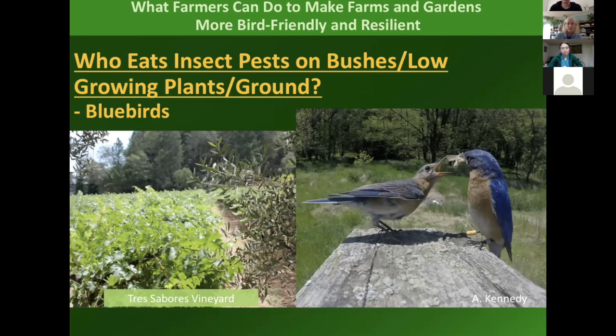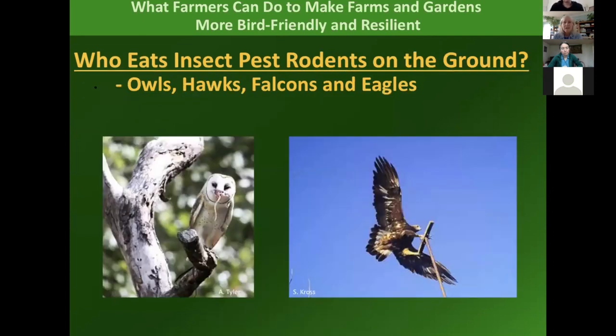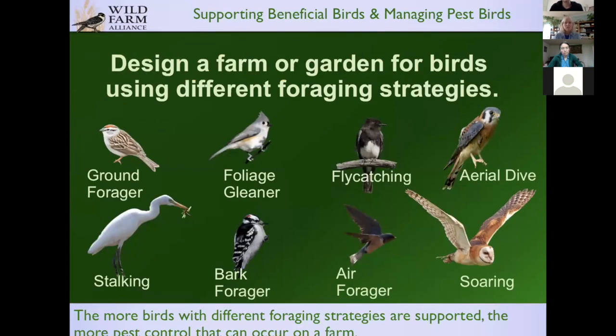Bluebirds nest in vineyard shrubs and forage on the ground, using nest boxes. Juncos forage on the ground and need vegetative habitat. For ground pests like rodents, raptors are the answer — they need boxes and perches. You can design a farm or garden for birds using different foraging strategies: ground foragers, foliage or bark gleaners, and birds that hunt while flying. I've been on farms that have all these birds and support all these kinds of habitat — and it's delightful and functional.